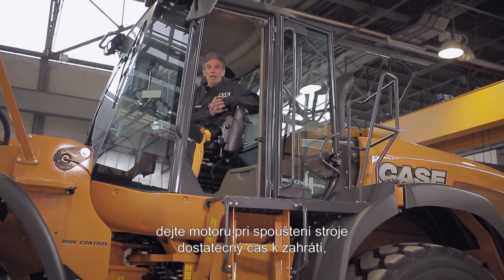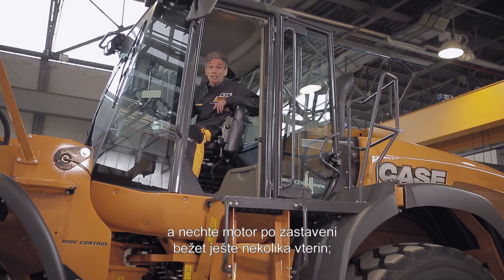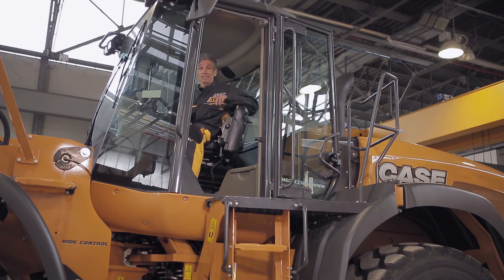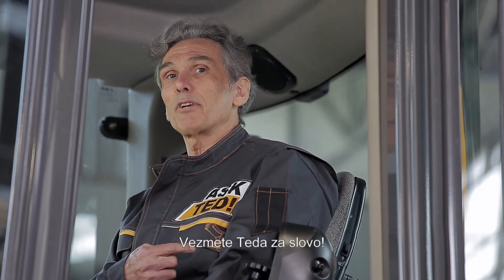Here is a special tip to make your turbocharger last longer: leave sufficient time for your engine to warm up when starting the machine, to allow the oil to lubricate your turbocharger. Also, leave the engine running for a few seconds after stopping the machine — this allows the turbocharger to slow down gradually, reducing the risk of wear. Take Ted's word for it.